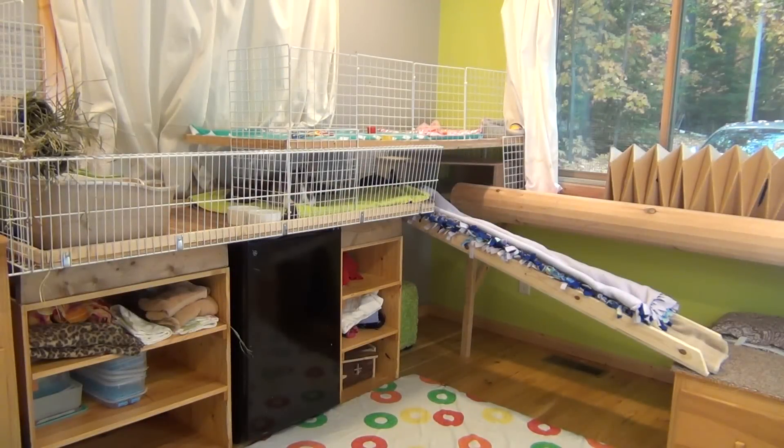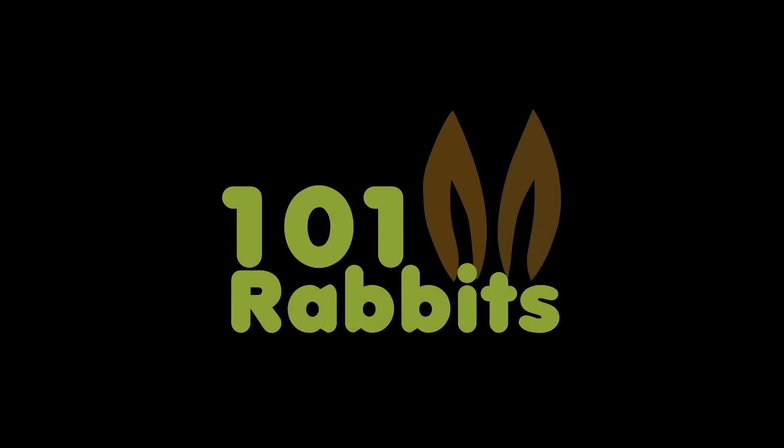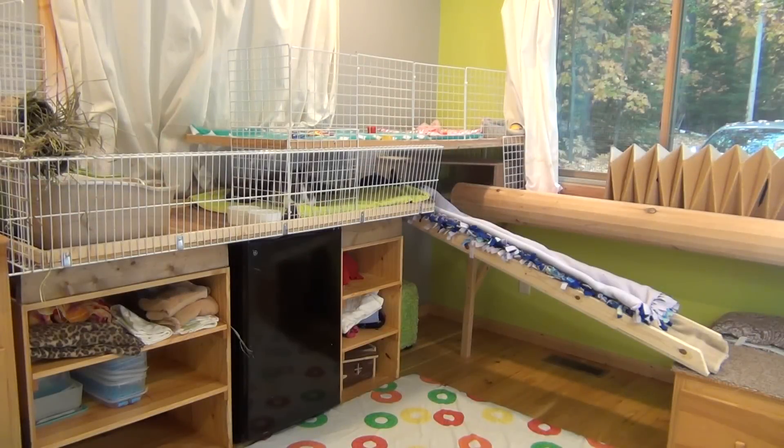Hey guys, this is Haley from 101rabbits.com and today I am going to be doing my September cage tour. I'm really excited for this month's cage tour. As you can see the cage has changed a lot, so I really hope you enjoy.